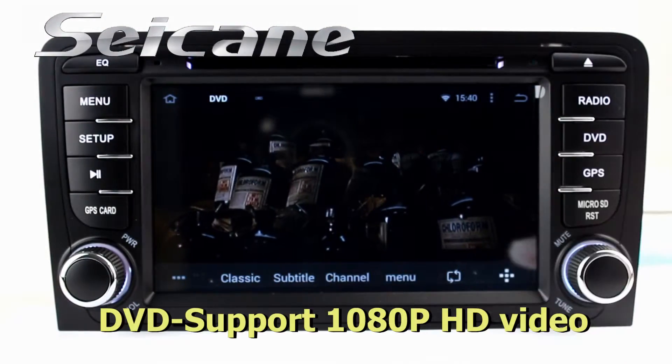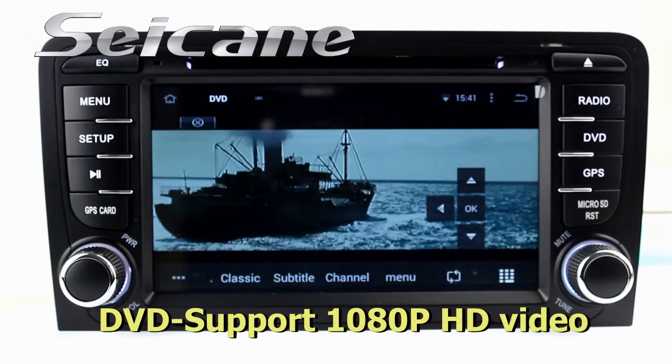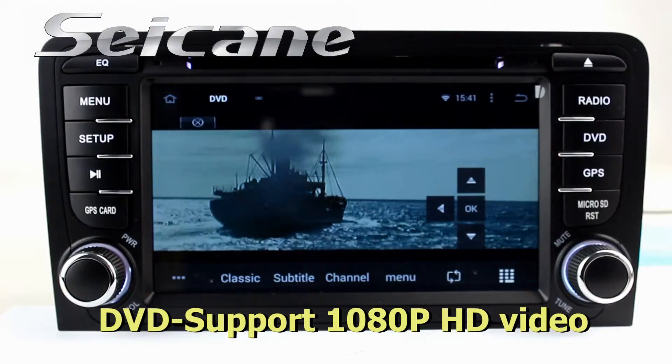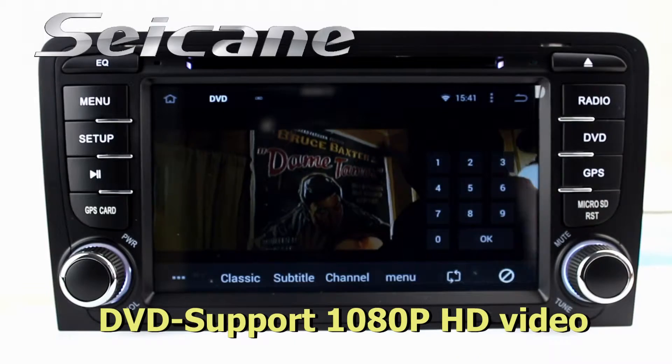The DVD player supports DVD, VCD, CD, MP3, and other formats. You can enjoy full HD videos in it.